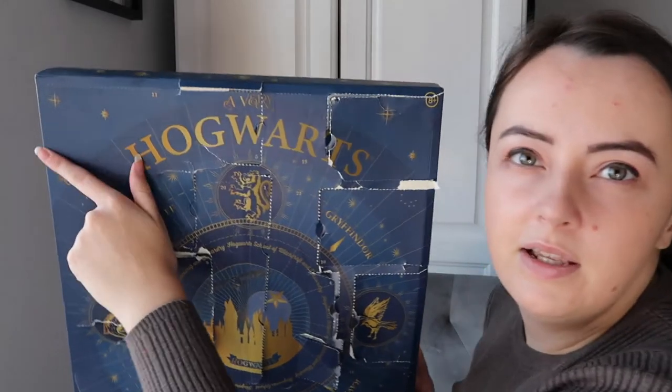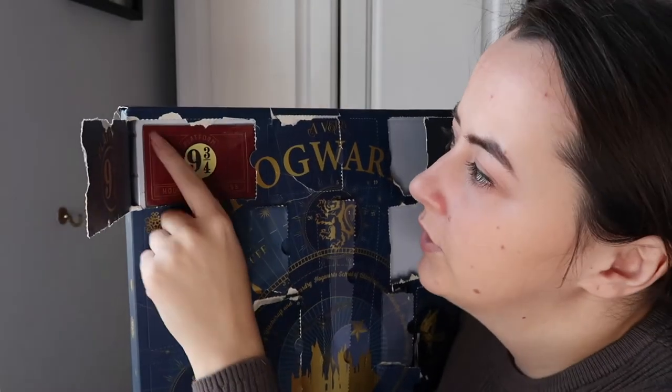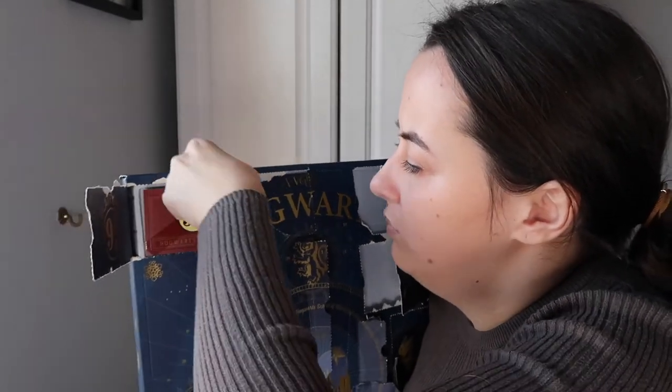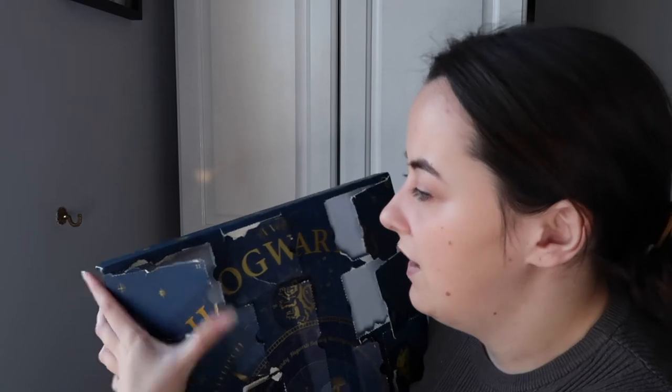I suppose we're not even halfway through yet, so stickers is good. Number eleven is in this top corner. Ta-da - ooh, that's very very nice! It looks like it's taped in there... it is a platform nine and three-quarters magnet - see, it's magnetic! Very very nice, I like that a lot. I definitely think this is worth the money.